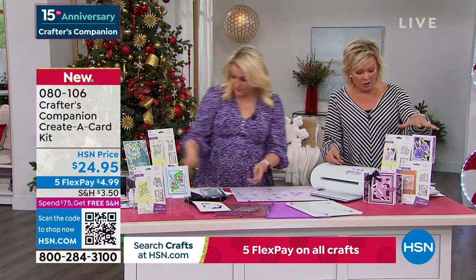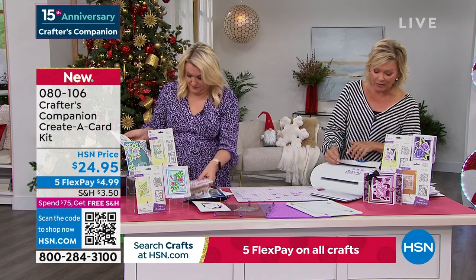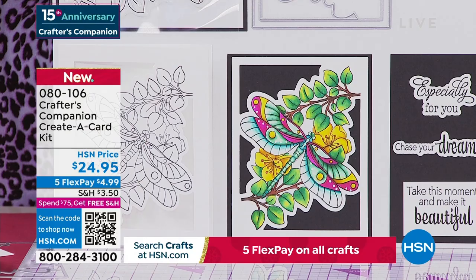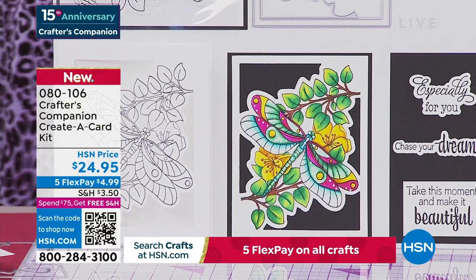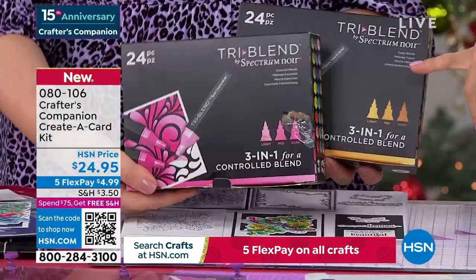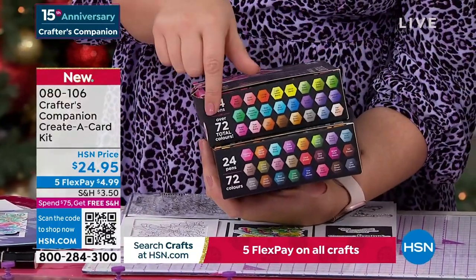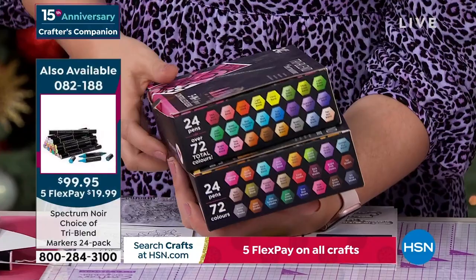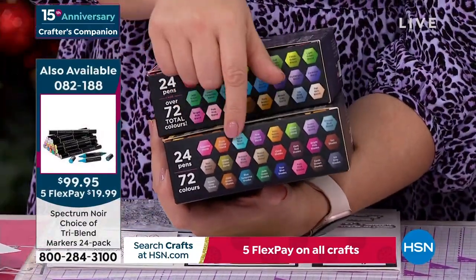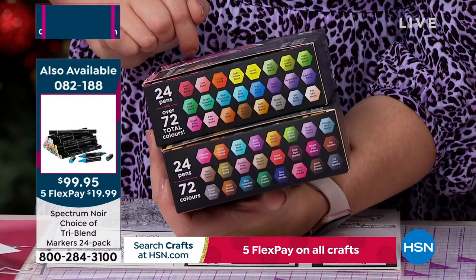Pretty neat that you're getting the stamp and the die together. If you like the florals, they're Sweet Roses and Scent with Love. If you want the Flutterby, you are getting the beautiful butterfly and the dragonfly. Those Spectrum Noir tri-blend markers are one of my favourite things — you can use them in so many different ways. We have the 24 regular blend or the 24 deep blend. If you're only going for one pack and you've never bought them, get the regular blend. The deep ones are the expansion pack — they're so awesome. There's only about 400 of them left, item 82188.